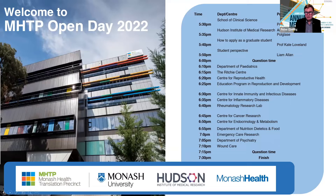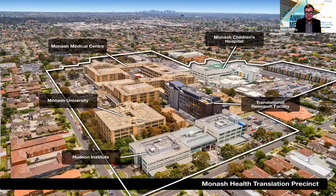Well, it's great that you've all joined us tonight, and we're going to tell you what a great place the School of Clinical Sciences is to do your research. This is where it is — just across the road from the university. We have Monash University, the Translational Research Facility, the Hudson Institute, right next door to Monash Children's and Monash Medical Center.